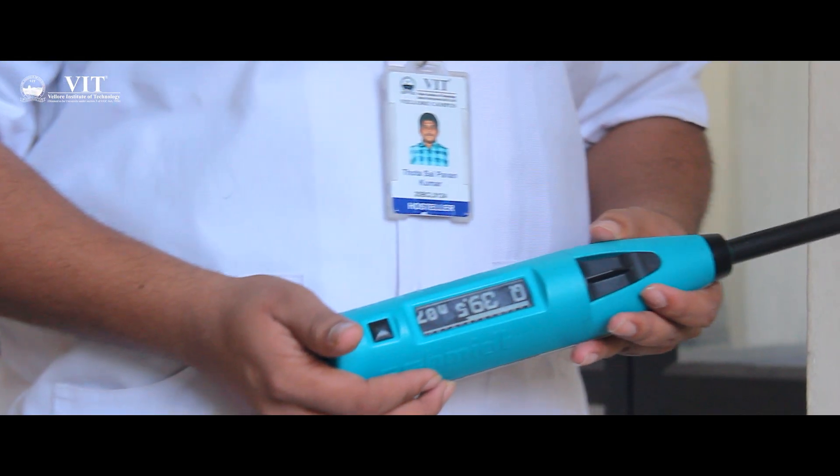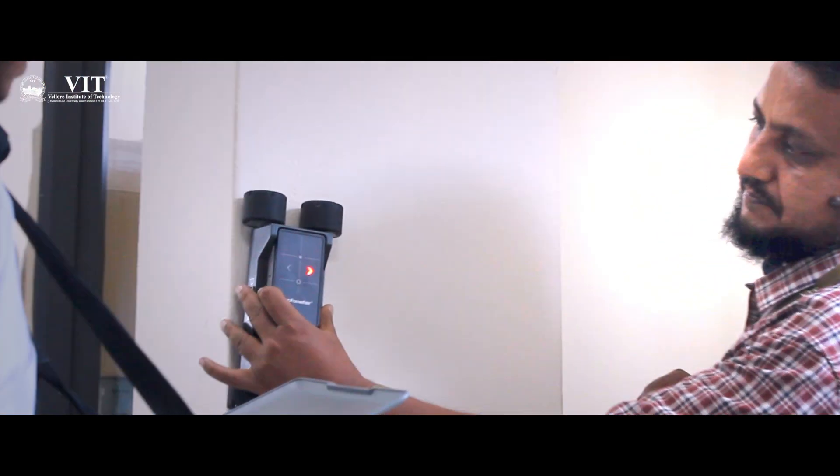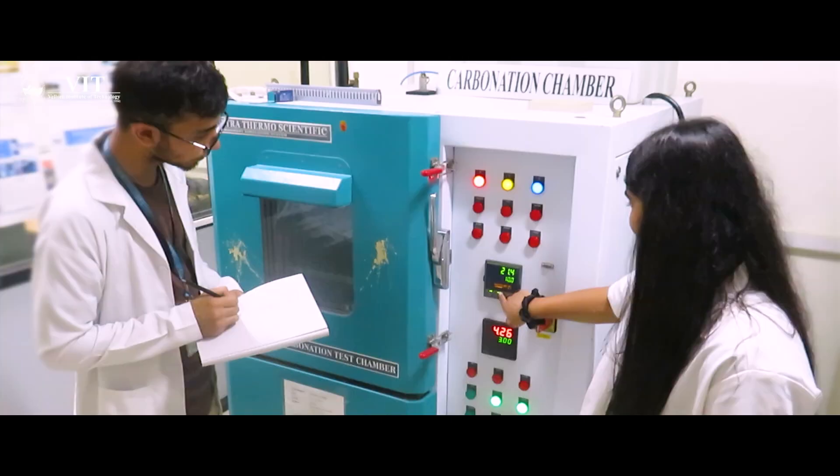In VIT, through Entrepreneur Development initiatives, VIT supports students to develop and launch startups in the domain of civil engineering. Many successful startups have been brought up in VIT, such as Sankarsha, Krabdigo, Square Drunt, and many more.